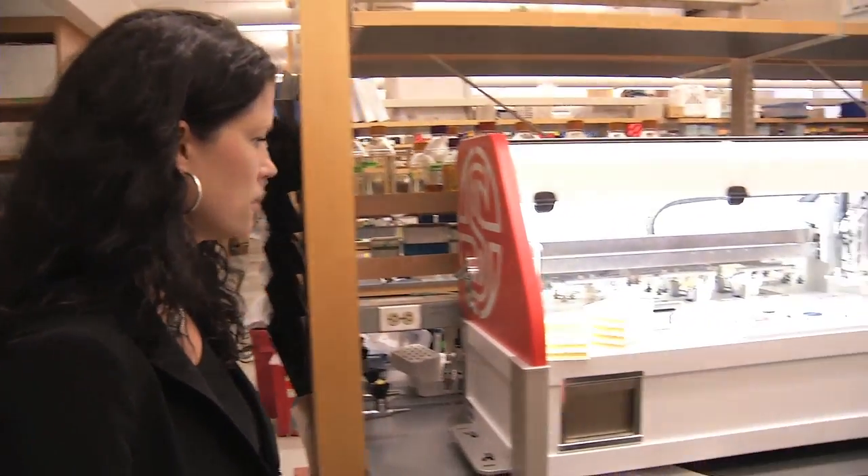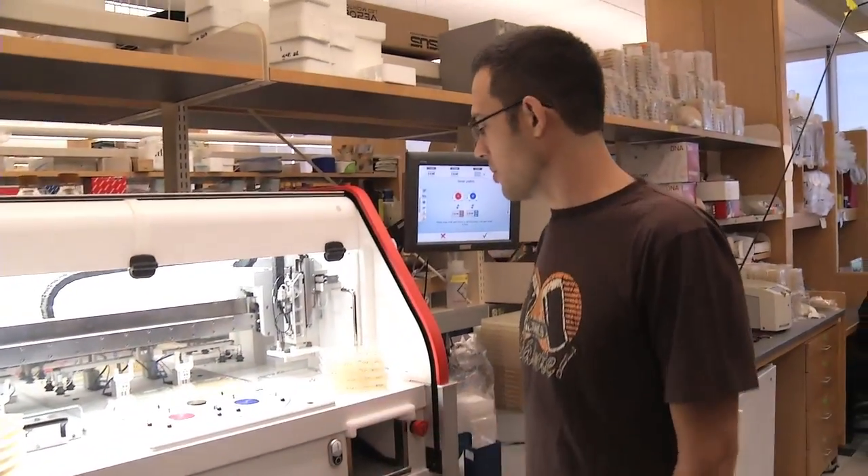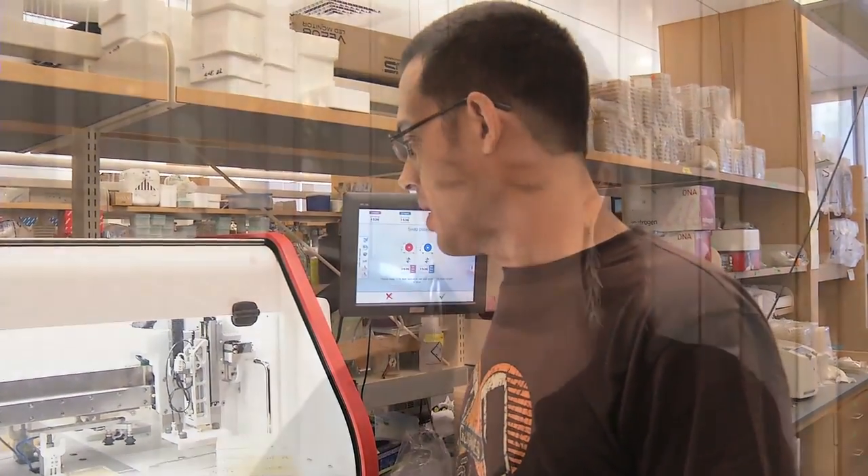In my lab we're mostly interested in complexity. Questions are how does complexity arise, and it's remarkable that with all the genes and products that we have in our genome that we can develop and function fine.